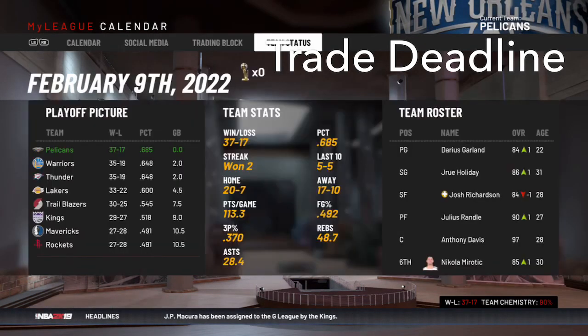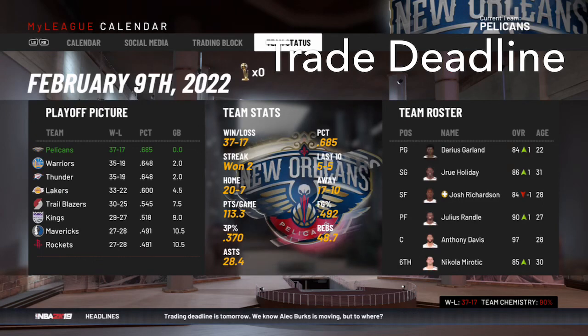So we're here at the trade deadline and no major injuries have happened, so we're lucky. We are the number one seed as of right now at 37-17. We're on a two-game winning streak and we're shooting 37% from three, which is pretty good for this team — we don't really have a lot of shooters.